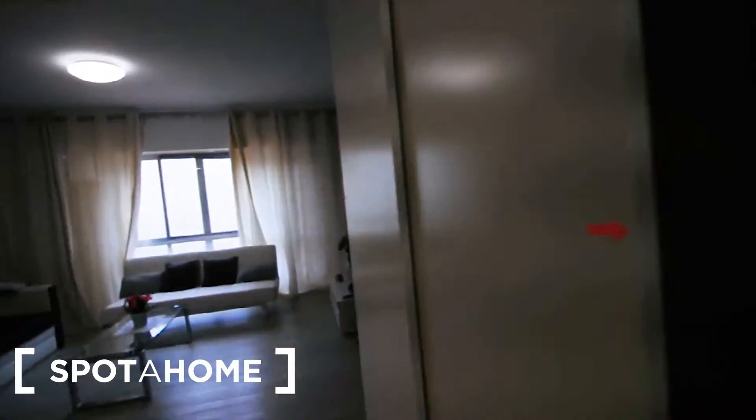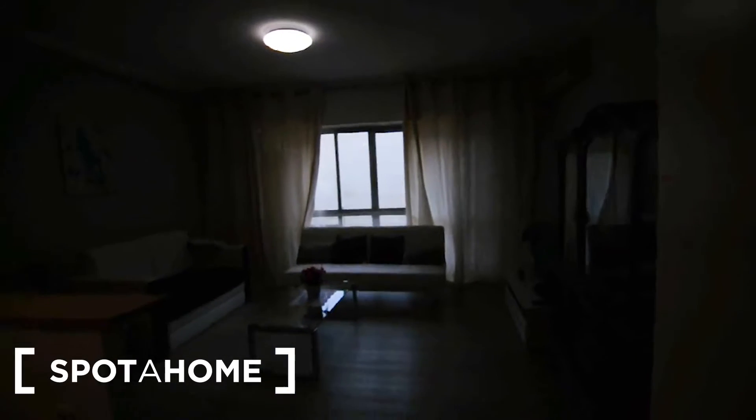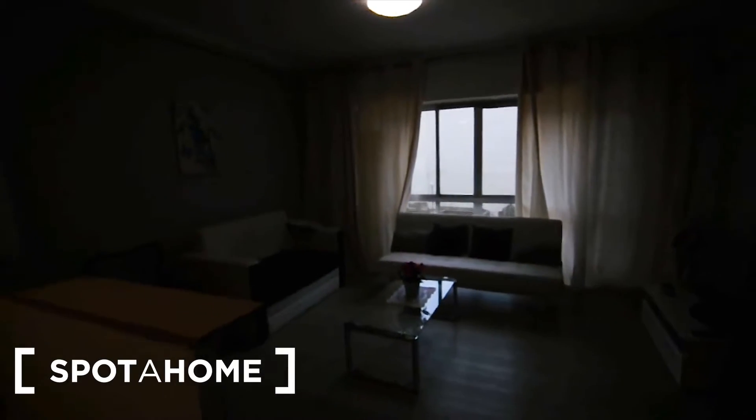There is one big wardrobe here in this corridor, and then you find the living room.